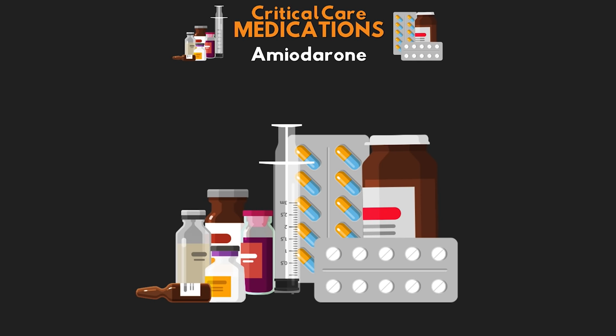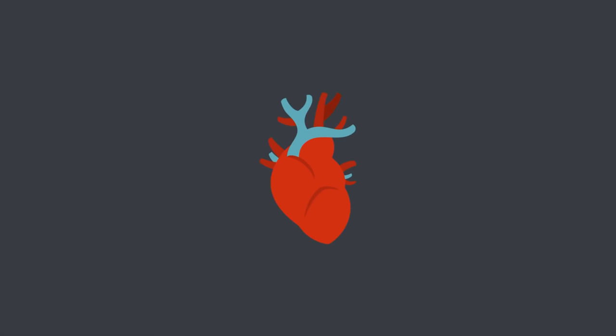In this lesson we are going to discuss a medication that, while it isn't specifically used only in critical care, it is a medication that you will use frequently for many different reasons. Therefore, it's an important medication for you to know. With that said, let's go ahead and get started talking about amiodarone.